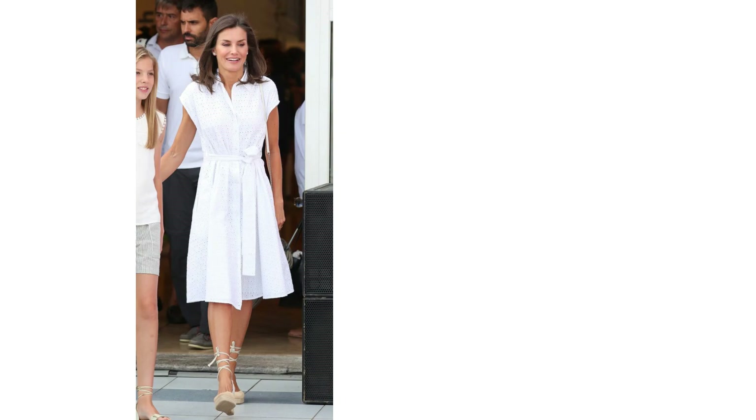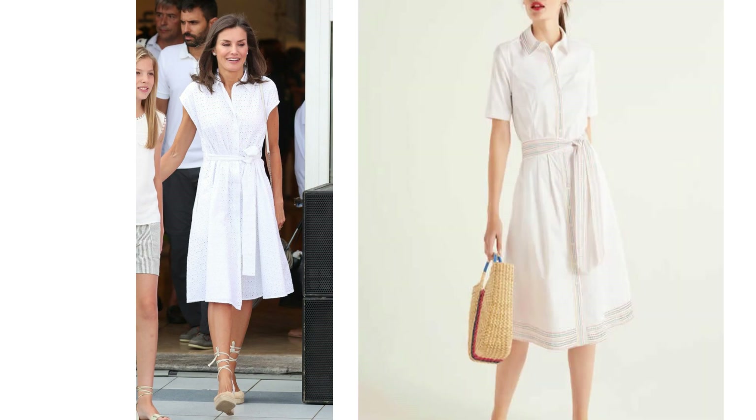And finally to finish the look off you need a bracelet — a gorgeous gold one. I found these two which I thought both looked lovely. And there's the finished look.